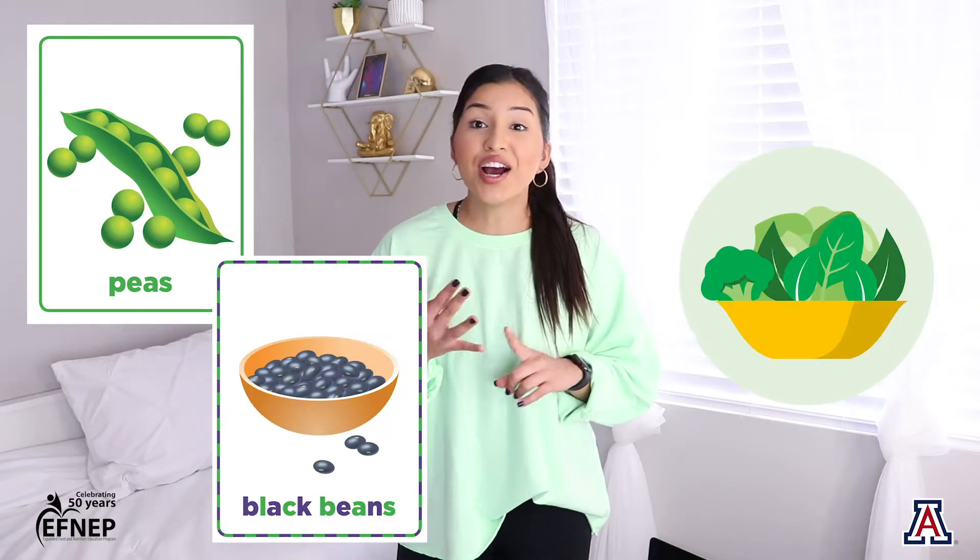That's why dairy is so important because it has calcium in it. However, there are other items that have calcium in them as well that don't have to come from milk, cheese, and dairy. Some of those items are things like peas, beans, and other leafy greens. So dairy is important because it has that calcium that'll build strong healthy bones.